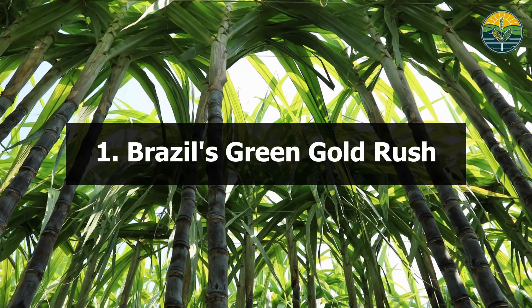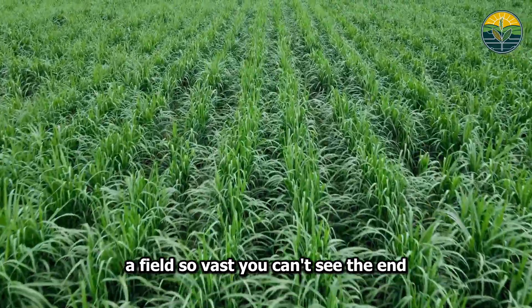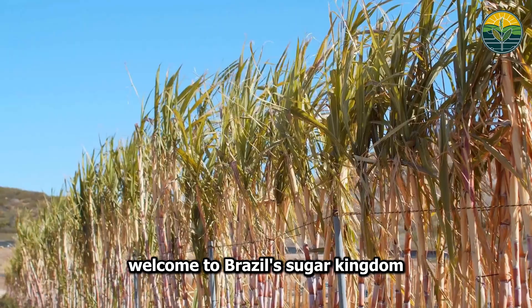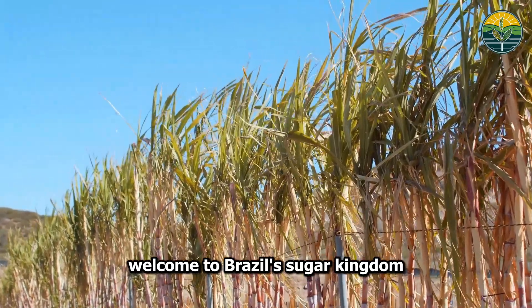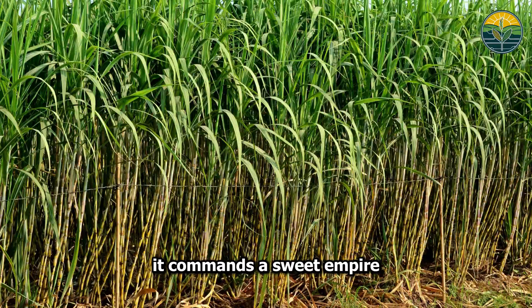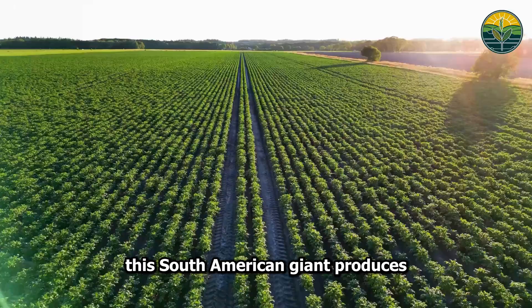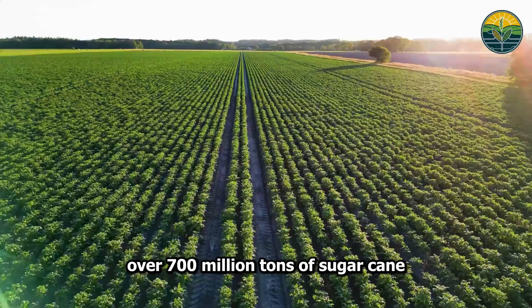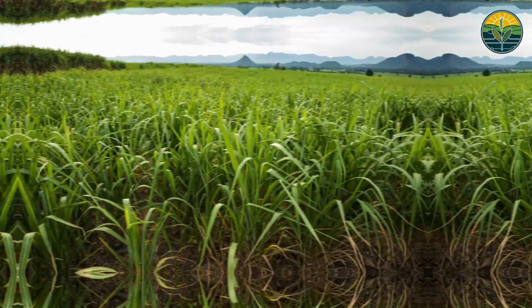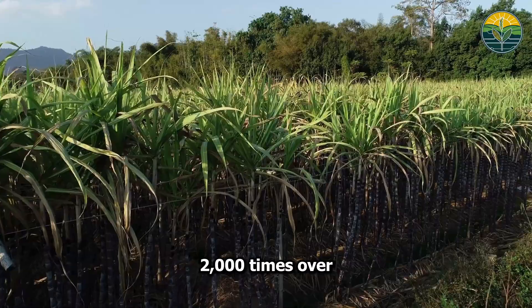Brazil's Green Gold Rush. Picture this: you're standing in a field so vast you can't see the end. Welcome to Brazil's sugar kingdom. Brazil doesn't just grow sugarcane — it commands a sweet empire. Every year this South American giant produces over 700 million tons of sugarcane. That's enough to fill the Empire State Building 2,000 times over.